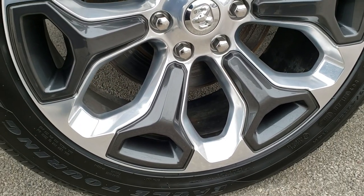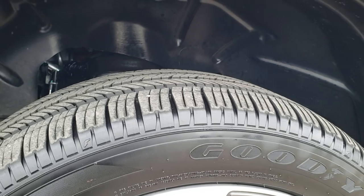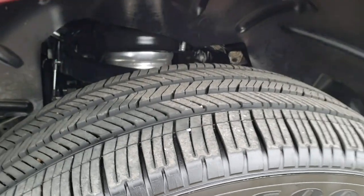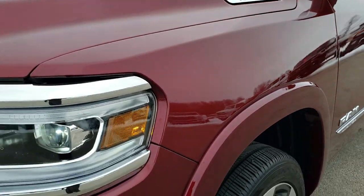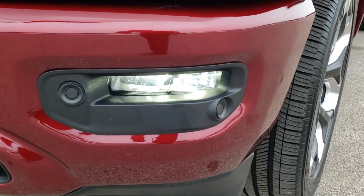It comes with the 22 inch painted and polished aluminum rims, no scuffs or scrapes. On that rim are Goodyear Eagle Touring 285/45R22 tires and they have just about all the tread left on those tires. Front fender — no dents, no dings, no scuffs, no scrapes, very nice condition. You get the LED headlamps, LED running lights, and the LED fog lamps.